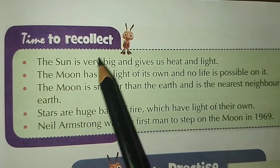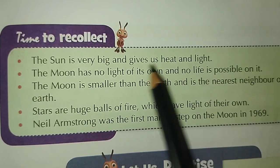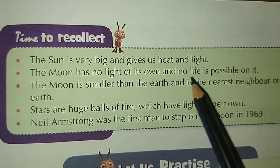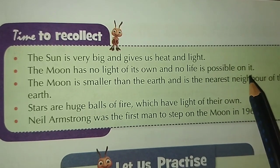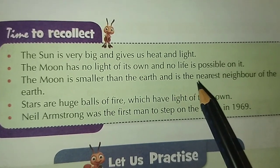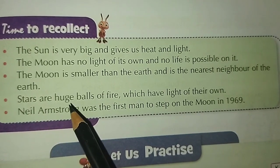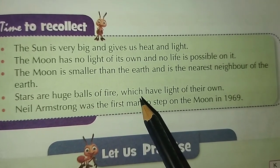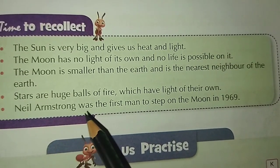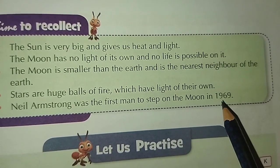Time to recollect. The sun is very big and gives us heat and light. The moon has no light of its own and no life is possible on it. The moon is smaller than the earth and is the nearest neighbor of the earth. Stars are huge balls of fire which have light of their own. Neil Armstrong was the first man to step on the moon in 1969.